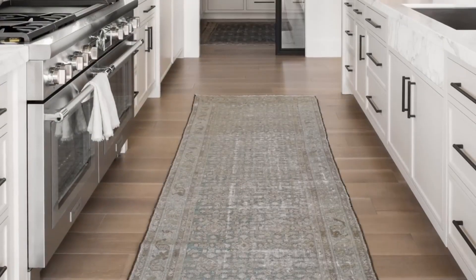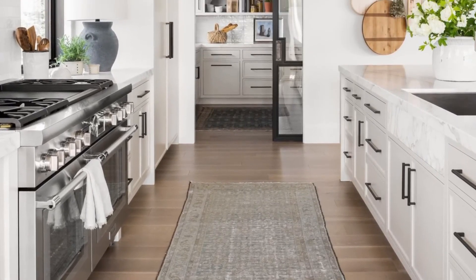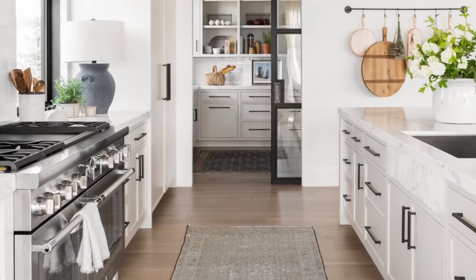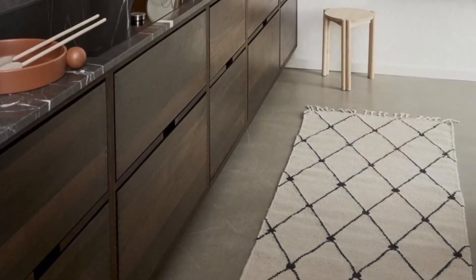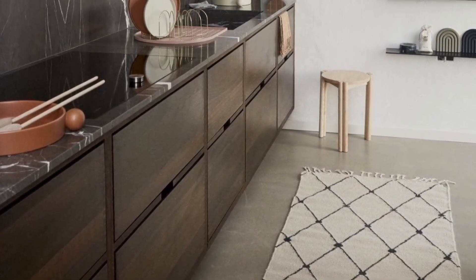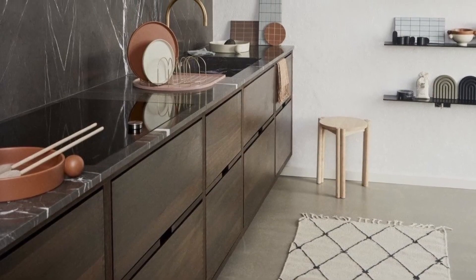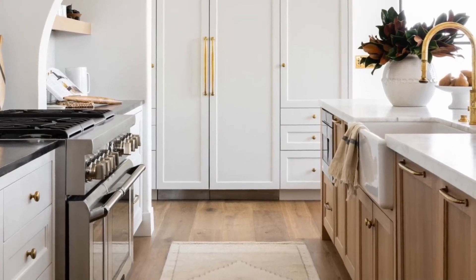Rugs in kitchens: it is understandable to be afraid of using a carpet in the kitchen, but the comfort, warmth, and aesthetic it adds make it worthwhile. As you can see in these beautiful images, incorporating rugs to form corridors between the furniture in the kitchen is very common in large designs. You can use long rugs, both indoor and outdoor, that are spill-resistant for added durability.